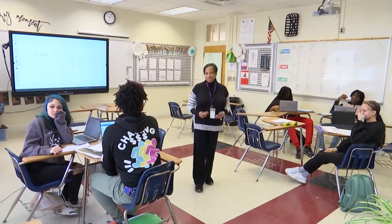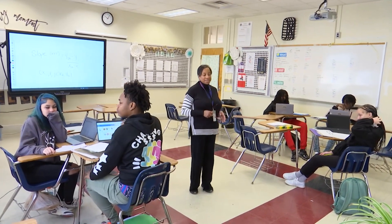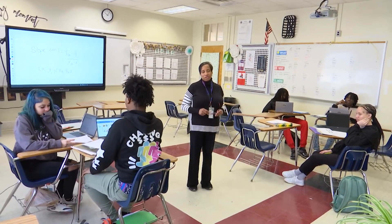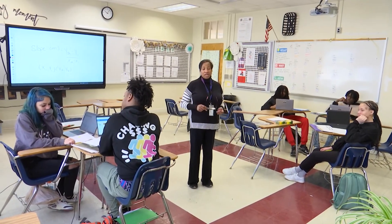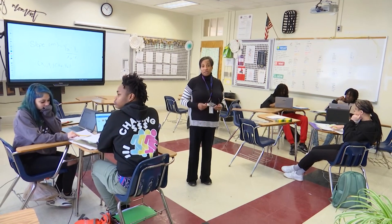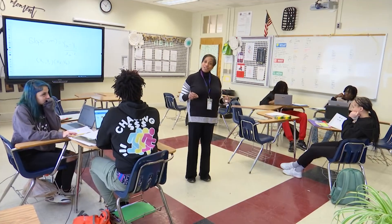Thank you so much for joining and looking into my Algebra I class. It's a wonderful place to be, and we have such a unique setting here. We have so many kids coming in at different times, so we have to make sure that we get everyone the education they need, regardless of where they've come from or where they've been. Thank you — come back again.